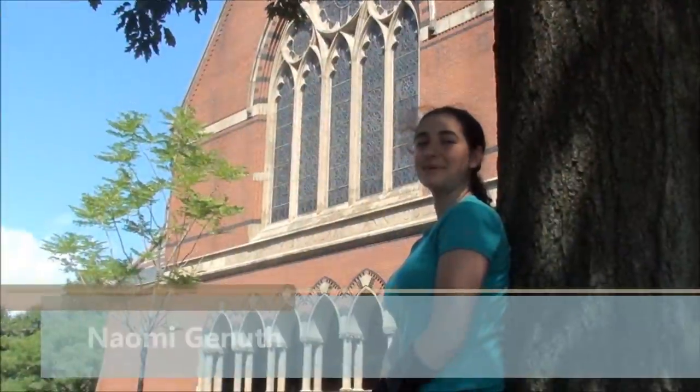Hi, I'm Naomi Knuth. I'm a sophomore studying molecular and cellular biology, and I work in the wet lab on the wolf selection system.